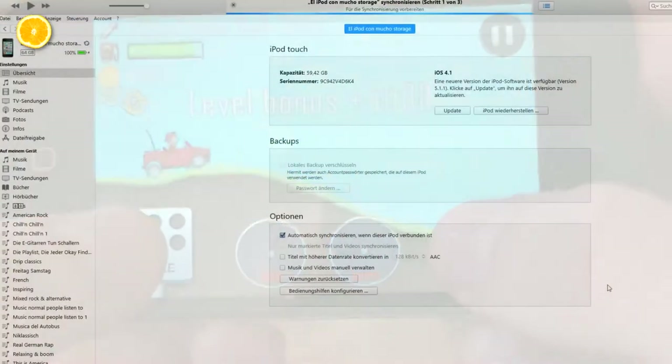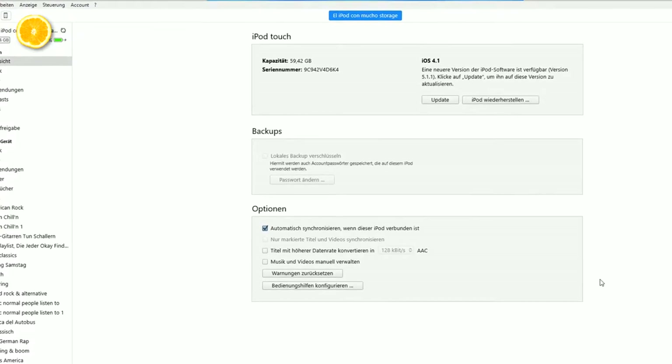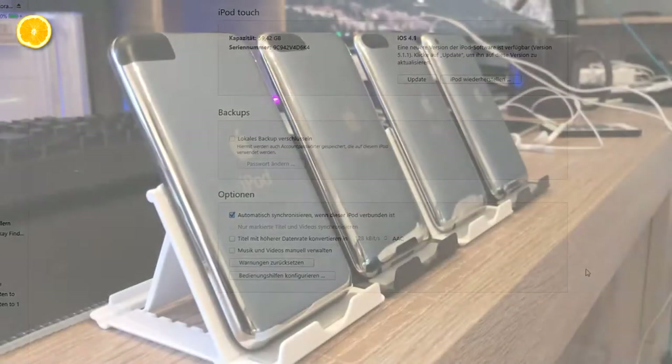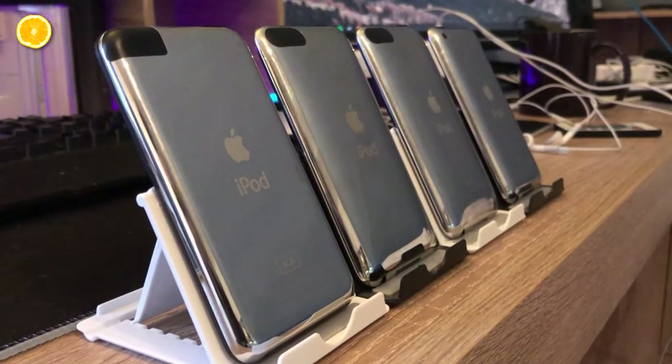The last point I want to mention is iTunes. Even though this program — which you need to move your media to an iDevice — can be a pain sometimes, it gives you the possibility to back up your device and sync playlists and data with your other Apple devices if you own any. But I also want to tell you about the disadvantages of an iPod Touch 3rd or 4th gen in 2020.